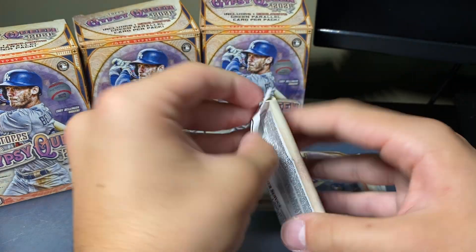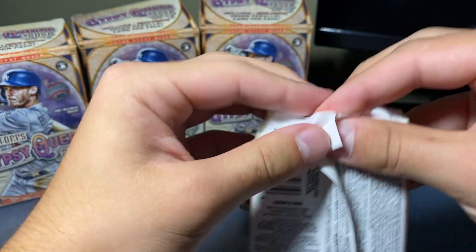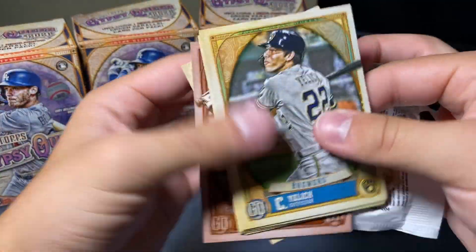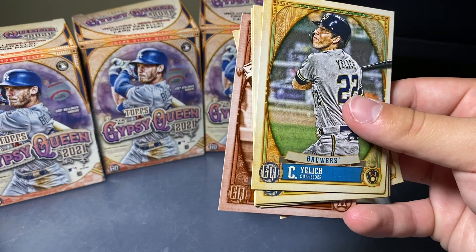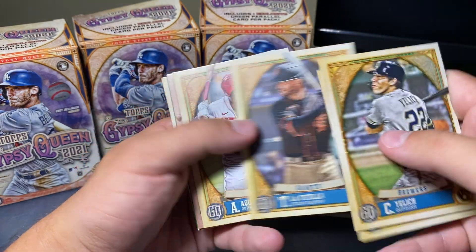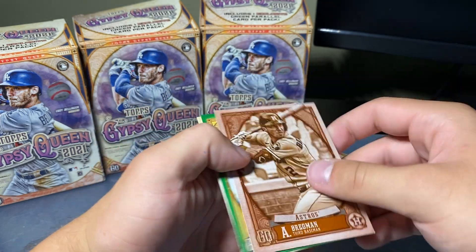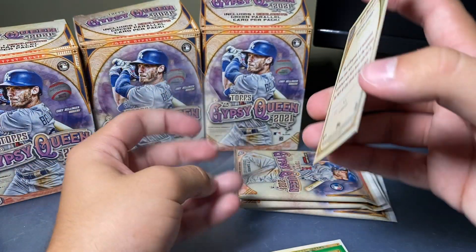Still looking for that numbered card in one of these — hopefully we can pull a sweet number. Oh, it looks like we have a sapphire-type insert — this is either numbered or it could be our special insert; we'll have to see. Yelich, Castellanos, Lastella, Aquino.